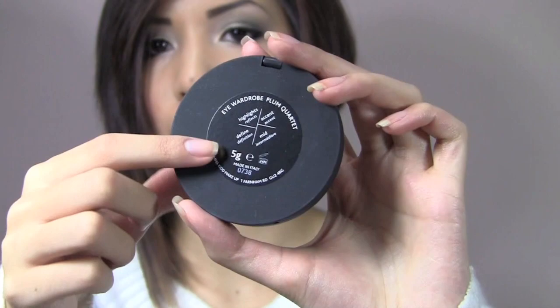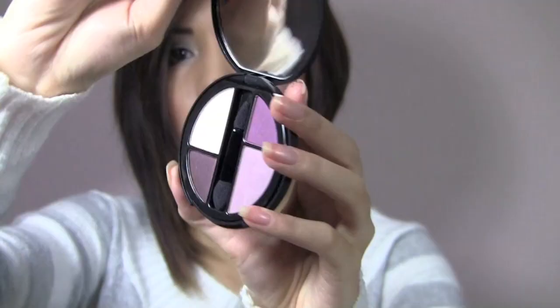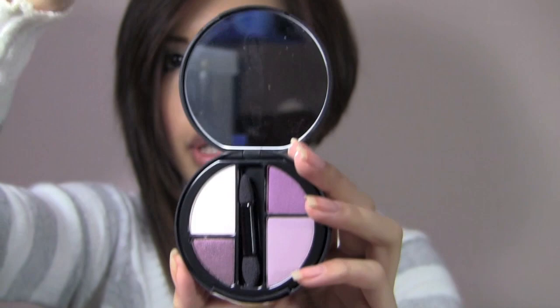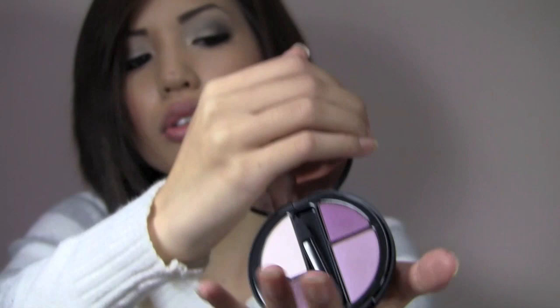The last thing from the Makeup School line is an Eye Quad — this is the Plum Quad. The back shows what each color is. It has a big mirror, a little applicator, and a cool eyeshadow design. They're really, really pigmented and super silky. I like these eyeshadows — the texture, pigmentation, and blendability are really good, though there aren't a lot of color options.